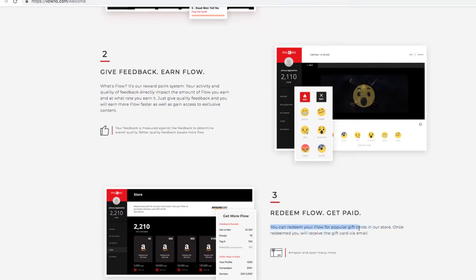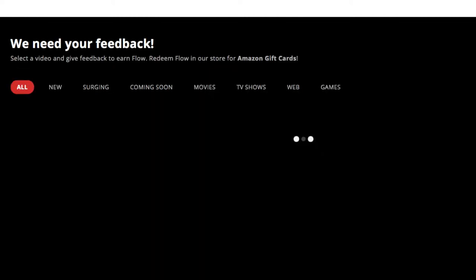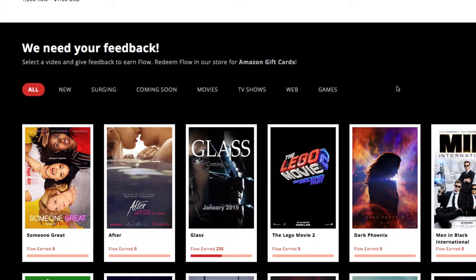You redeem those flow points for gift cards, and once you redeem, you get the gift card through email. So pretty cool. Here in preferences I put TV, computer, theater, movies, TV networks, books, and stuff like that. Then we just go to the explore tab where all the trailers are.